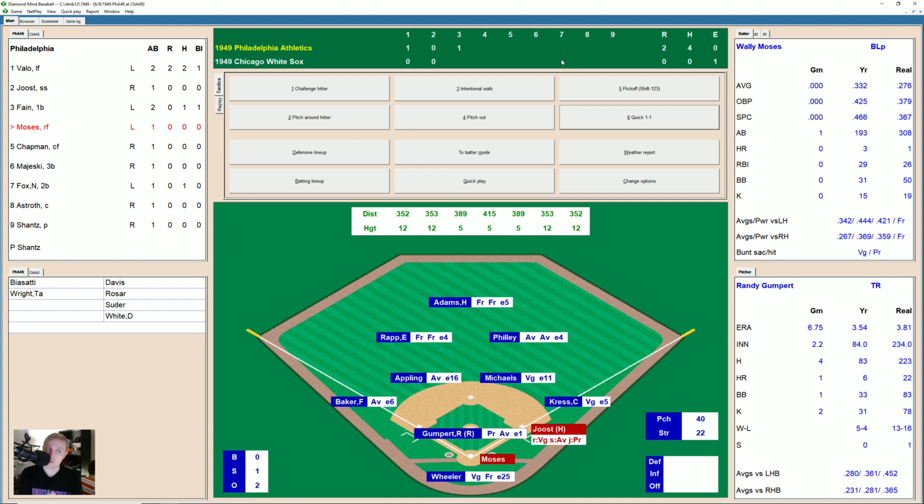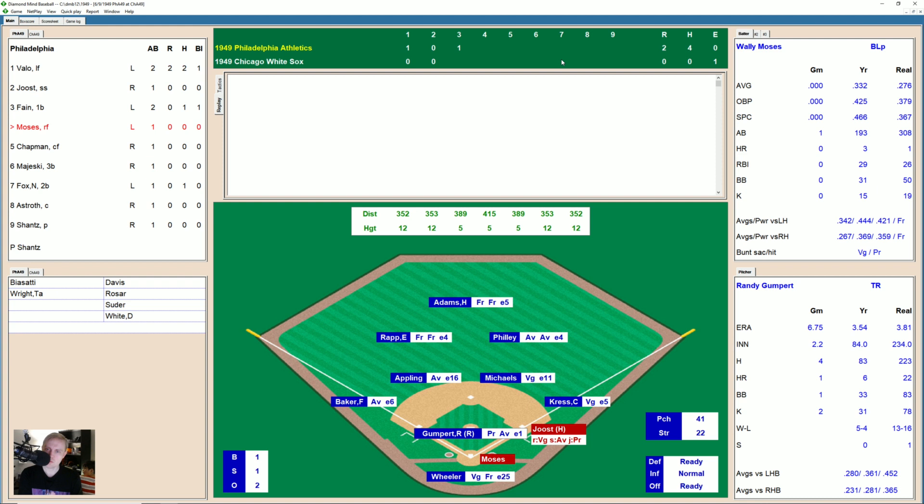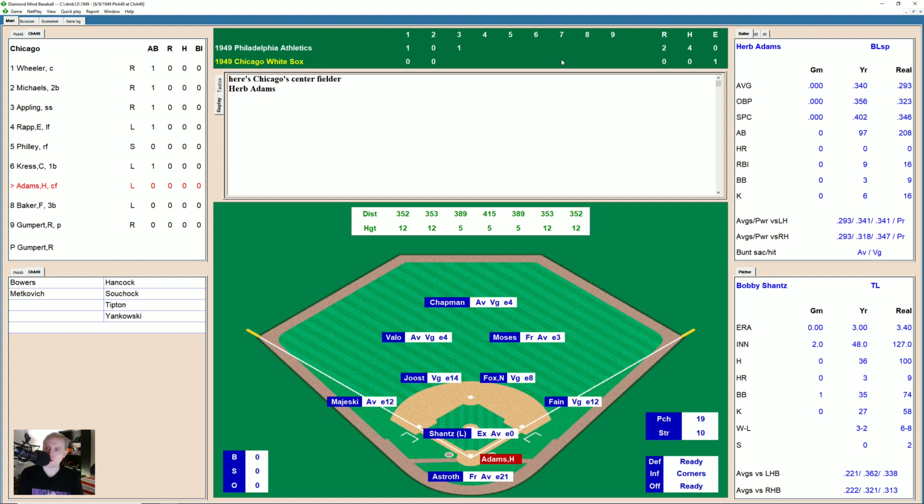Here's Wally Moses. As Moses takes a strike, that home run by Valo is significant because we're at Comiskey Park, which is definitely not a home run ballpark. 1-1 the count. Low, 2-1. Outside swing and a miss, 2-2. Full count now on Wally. Hit over to left — Rapp slips a little bit one way and then the next, but makes the catch anyway. We go to the bottom of the third. Here's Herb Adams — there's a called strike, and a ball, 1-1. Pop up infield — Joost has it, one away. Up is Floyd Baker. He takes a fastball for a strike, 0-1. Swing and a miss, 0-2. That one misses, 1-2.